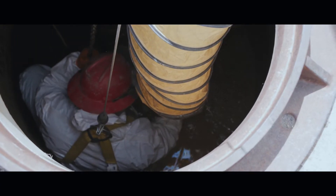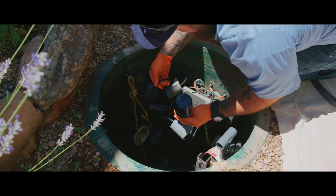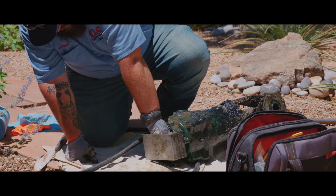Here's what lift station maintenance looks like. Your TLC drain technician will clean the lift station basin. They will inspect the floats to make sure they're working properly. Most importantly, they will inspect the pump to make sure it's working the way it's supposed to.